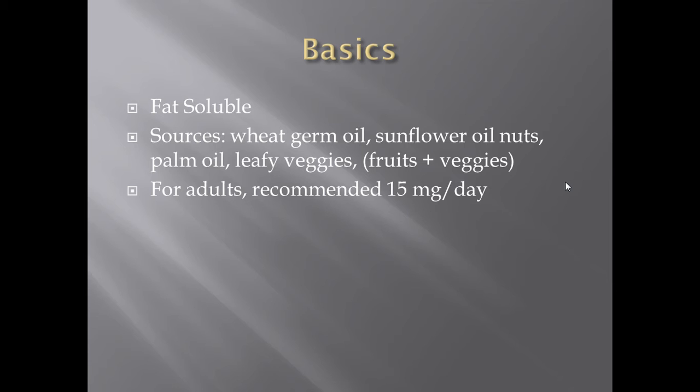Where do you find vitamin E? You'll find it in a lot of oils — sunflower oil, wheat germ oil, palm oil — and also leafy vegetables, fruits, and a whole host of other things.